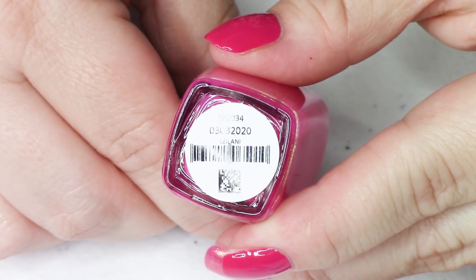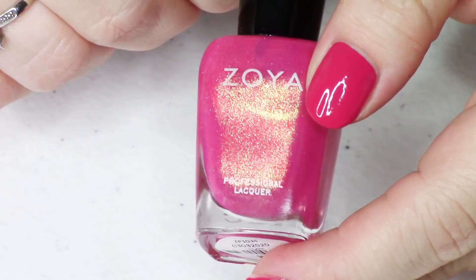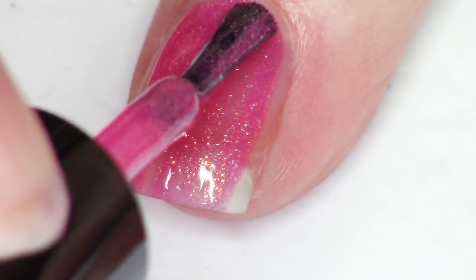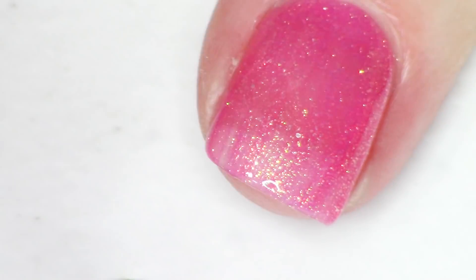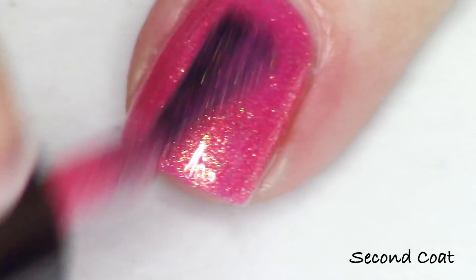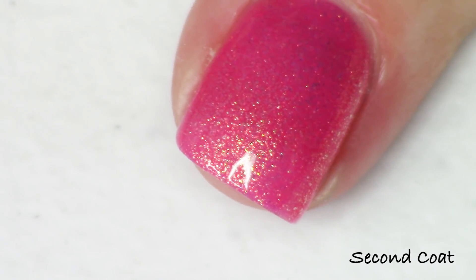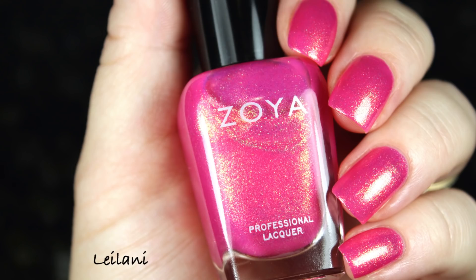Next up is that same color as Christy but in the same formula as the first red — densely packed with that beautiful gold shimmer. This is called Leilani, which happens to be one of my best friend's names, so I'm so happy she has a polish she can wear. It's another one of my top picks from the collection — just stunning at two coats with those beautiful micro-flaky shimmers.